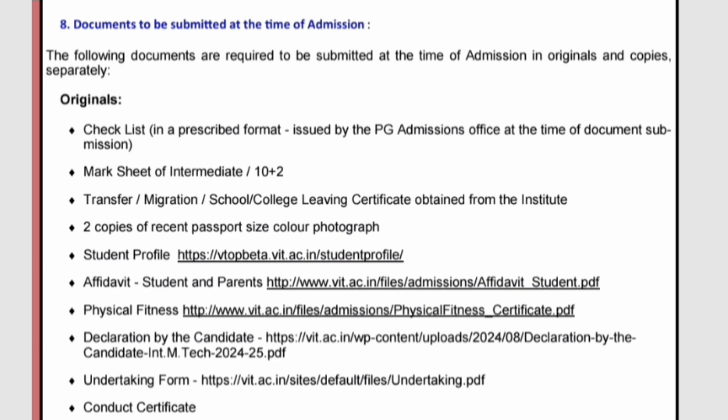You will find both affidavits — print them and get them signed by the student and the parent. Next is the physical fitness certificate. There is a template provided at vtobata.vit.ac.in/files/admissions/physical_fitness_certificate.pdf. Download it, print it, and get it signed by the nearest medical practitioner after a minimum physical fitness test — submit the original. There is also a declaration by the candidate and an undertaking form, both of which you need to fill, print, and have signed by you and your parent.